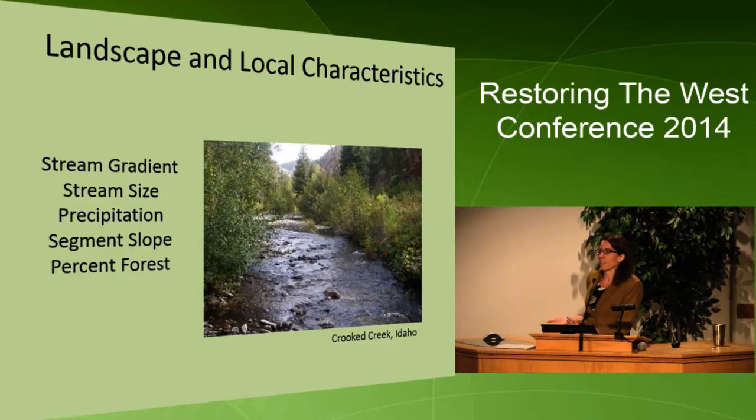We also know that other factors influence habitat condition besides precipitation or climate: stream gradient, stream size, slope of the valley or segment, and percent of forest in the catchment — just the natural vegetation type. So we're tasked with evaluating our condition knowing that these factors do exist.